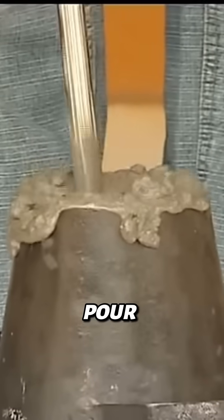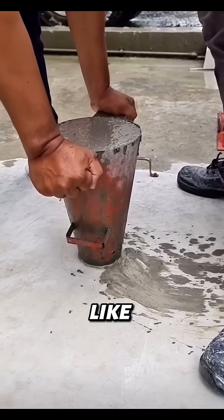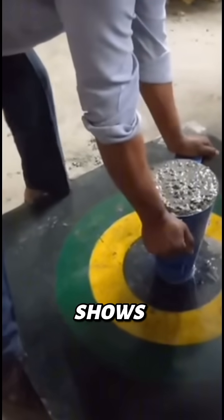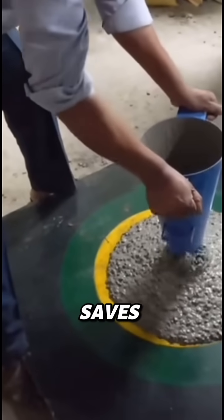Here's how it works. They pour the fresh mix into a cone, lift the cone, and watch as the concrete spreads out like thick lava. The diameter of that spread — usually between 600 to 800 millimeters — shows how well it can flow without separating or cracking.